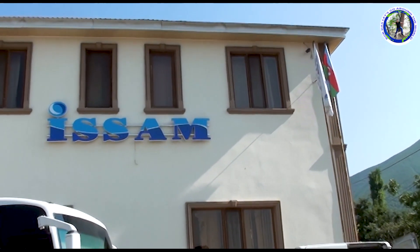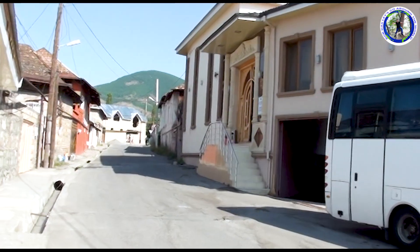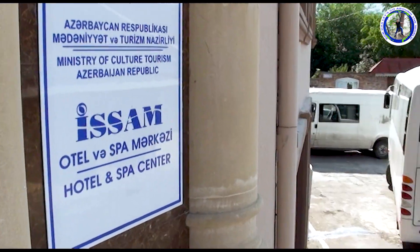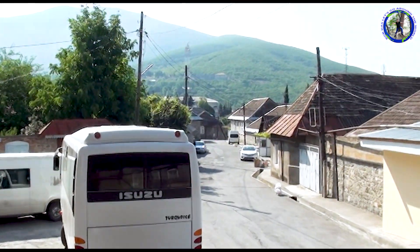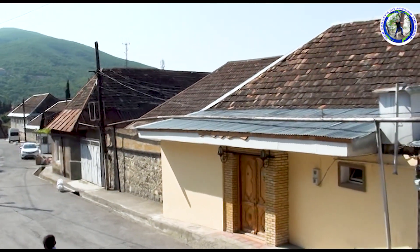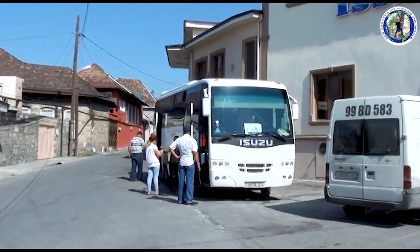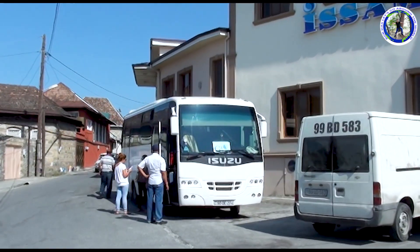We have reached Sheki and checked into Hotel Issam. Our hotel is in a very quiet area. There are traces of large-scale settlements in Sheki dating back more than 2700 years ago — this is the view from our hotel room. The city boasts many houses with red roofs. After spending one night in Sheki, we will move to Georgia, but before that we will have a city tour of Sheki.